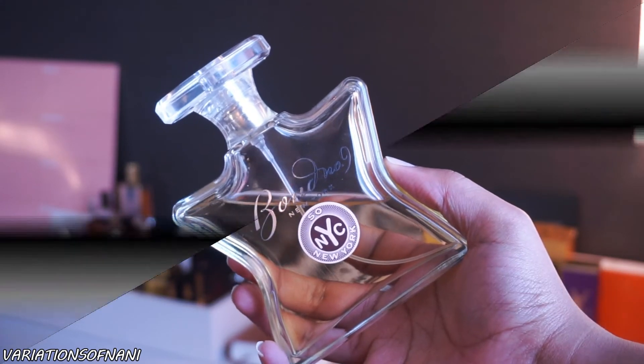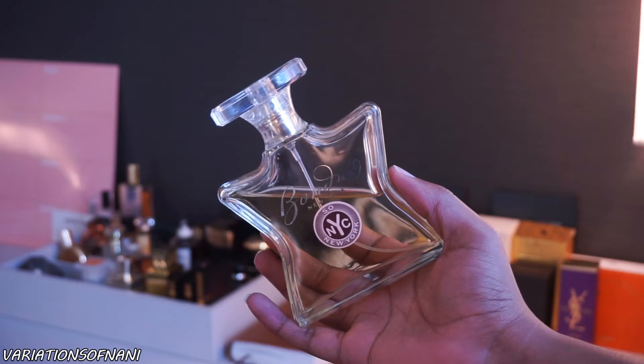In today's video, we are doing another exclusive fragrance review. This is on Bond No. 9's So New York scent.